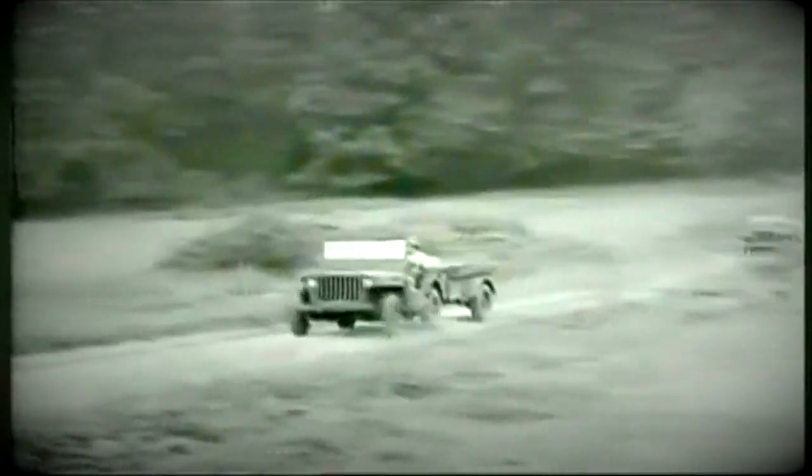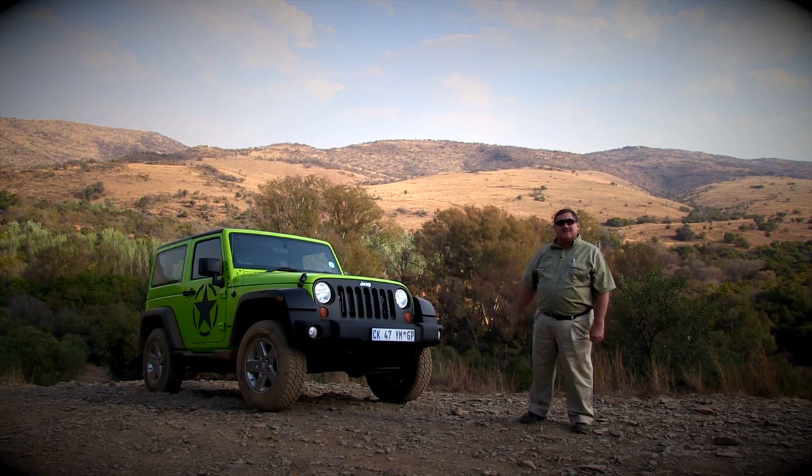They were tougher than a piece of biltong that lay in the cupboard for three years. They could fly, swim, jump and drive in and out of just about any situation. It really was a legend, and it proved such a success that Land Rover, the Toyota Land Cruiser and the Nissan Patrol were born as a direct result of the little Jeep's reputation and abilities. This is the V6 Jeep Wrangler Sahara.